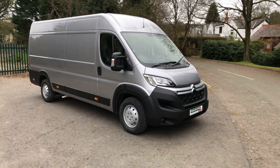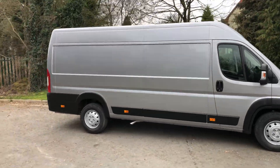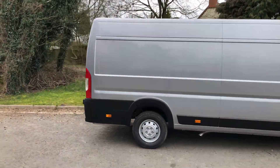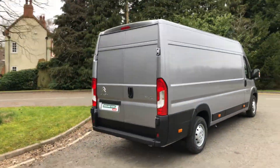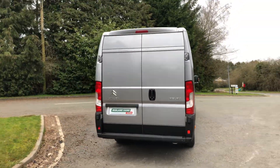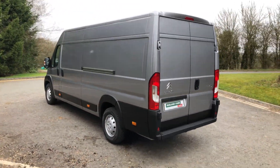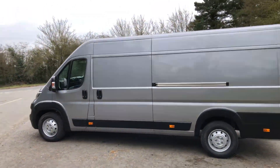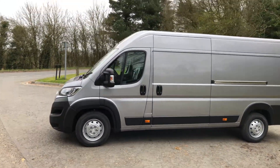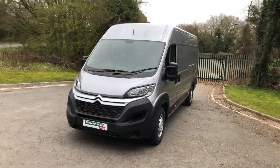Here we have the Citroen Relay L4H2. This one is in Cumulus Grey, which is a really nice colour. These have got the new Euro 6.2 blue HDI engine, which is 140 PS or brake horsepower. These are brand new, straight from the port.